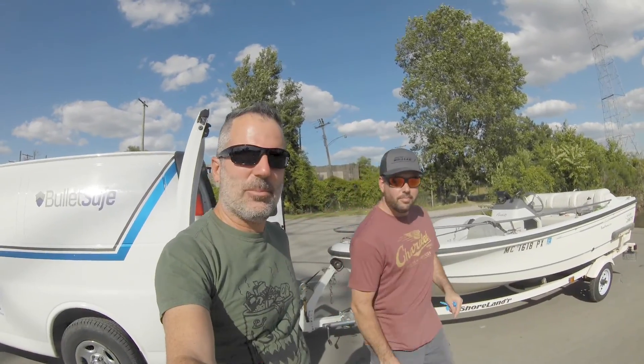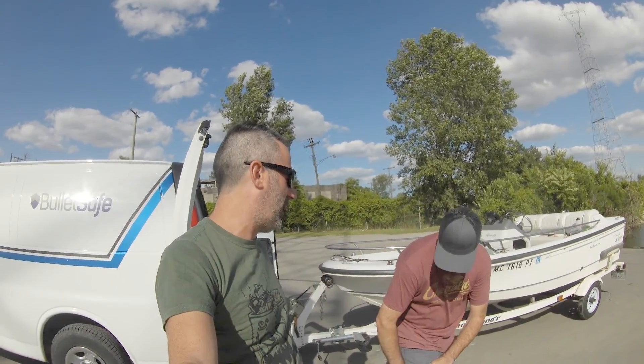Charlie and I are heading out to do some trash fishing. We're actually going exploring today — going to look for what we can find out there. We're looking for some good trash fishing spots because you never know where the trash is going to collect. So we're out here on the Detroit River giving it a shot.